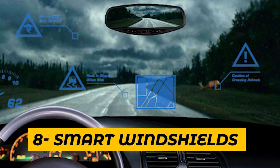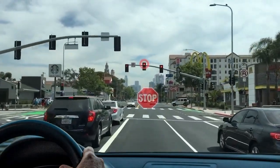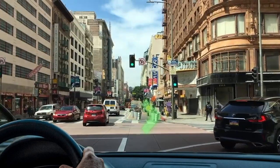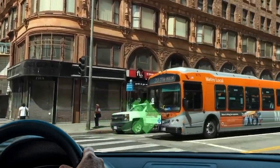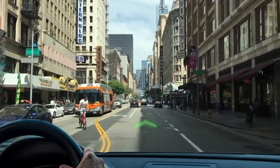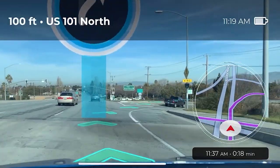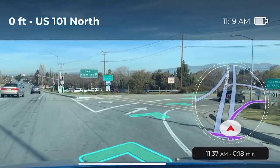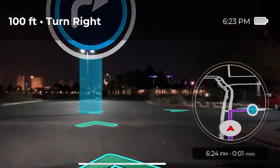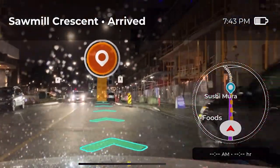Number 8: Smart Windshields. Smart windshields are a new technology that allows drivers to access information and control certain features through their car's windshield. They use augmented reality and projection technology to display information such as speed, navigation, and traffic updates on the windshield. They can also display safety warnings and alerts, and can be controlled through voice commands or gestures, allowing for hands-free operation. Smart windshields are still in the development phase but hold great potential for enhancing driver safety and convenience on the road.